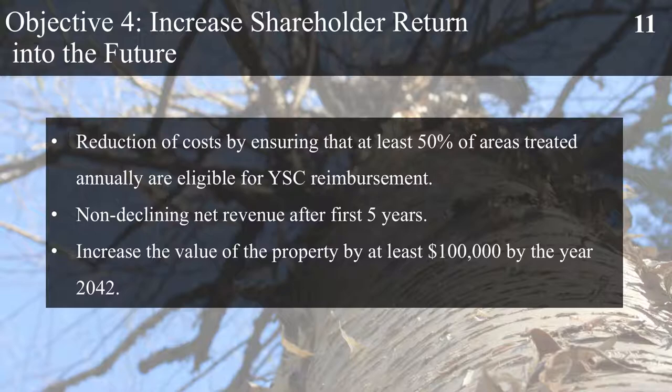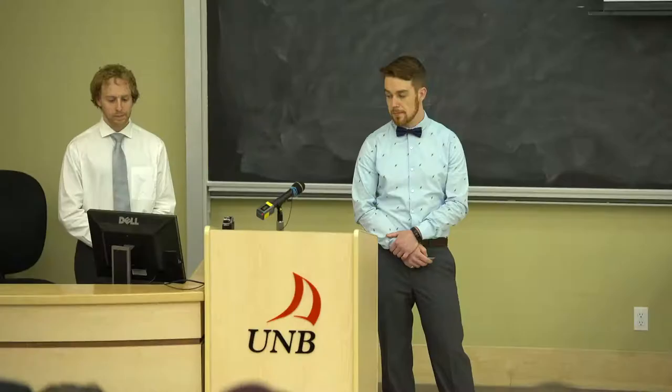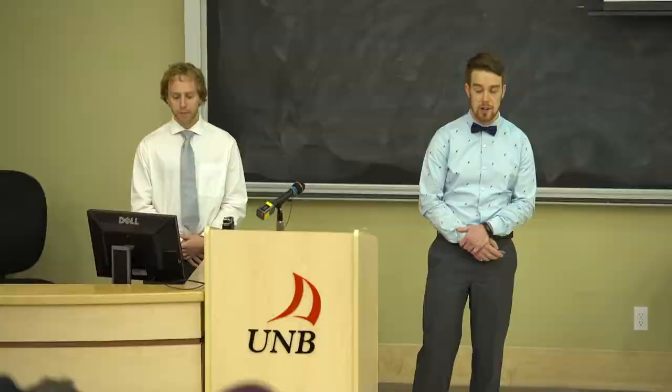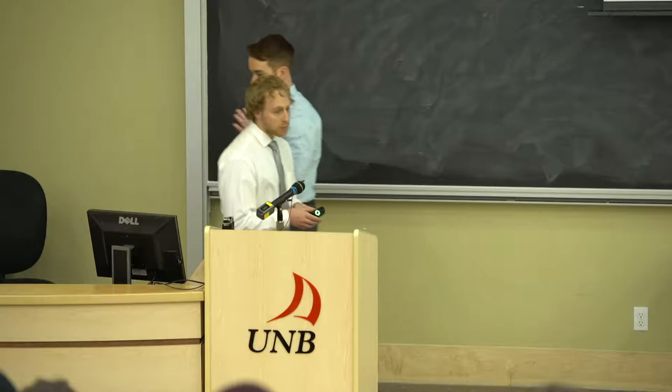Objective 4 is to increase shareholder return and value into the future. We want to reduce costs by ensuring at least 50% of all area treated annually is reimbursable through the York-Sembury Charlotte Marketing Board. We also want a non-declining net revenue after the first 5 years and we want to increase the value of the property by $100,000 by the year 2042. Our last objective is to increase benefits to the local community of Tamath by increasing local property values, contributing to local markets by selling wood products, and continuing to provide access to the community for recreation purposes such as hunting.